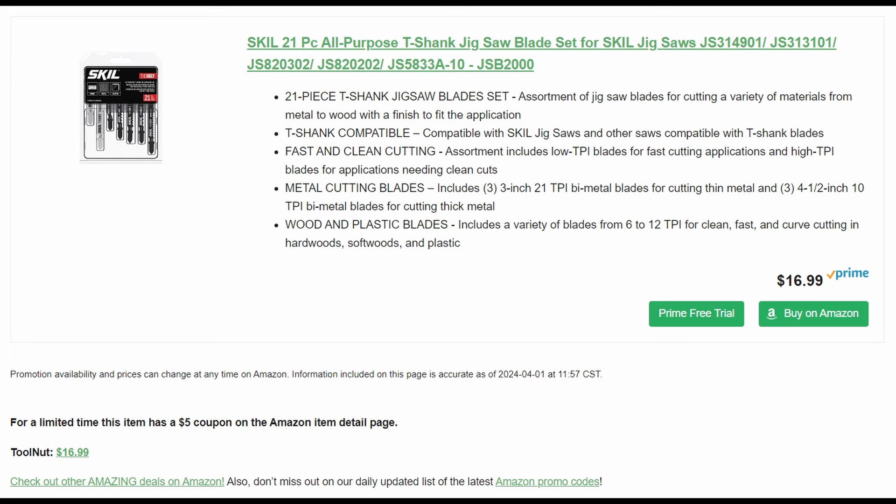Skill 21-piece all-purpose T-shank jigsaw blade set — it's $16.99 but there's a $5 coupon, so you're getting really close to $0.50 a blade. You get a combination of wood and metal blades with that.